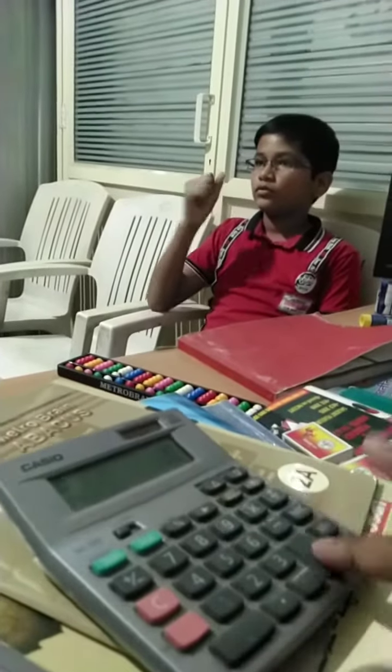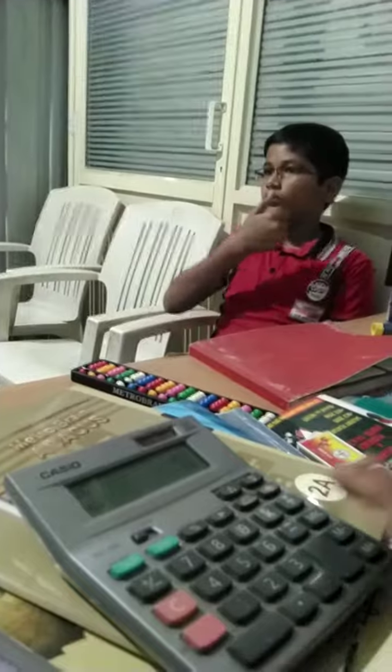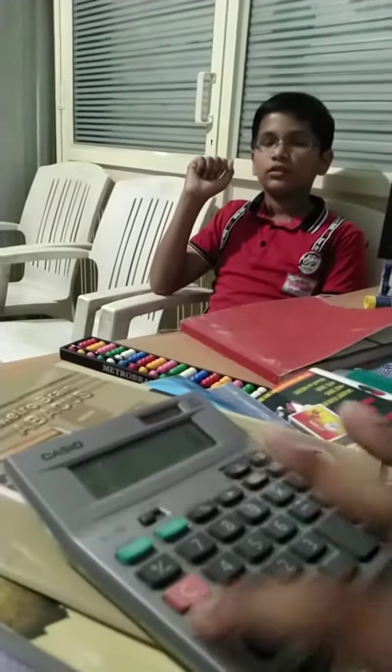Now, 10 plus 20 plus 40. Answer? 70. 70 is correct answer. Very good.